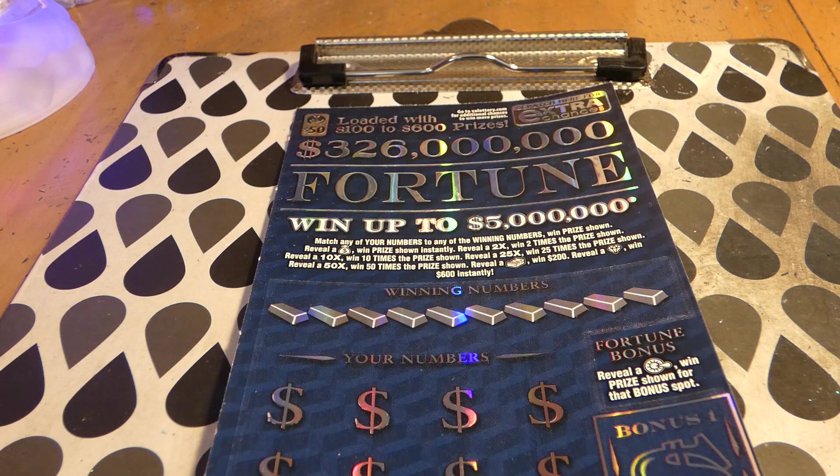Hi guys, Virginia Scratcher here. Today I have one of these $326 million dollar Fortune tickets to scratch. These are the $50 Virginia lottery tickets. These have extra change drawing points for losers — $50 gives you 50 extra change drawing points. The odds of any prize are 1 in 3.43. There are two to three top prices of five million dollars, seven of twelve hundred thousand dollars second place winners.